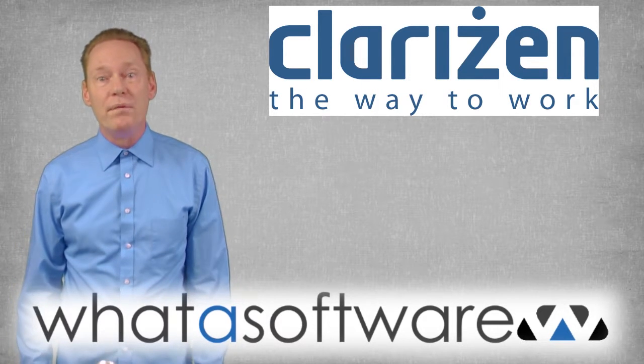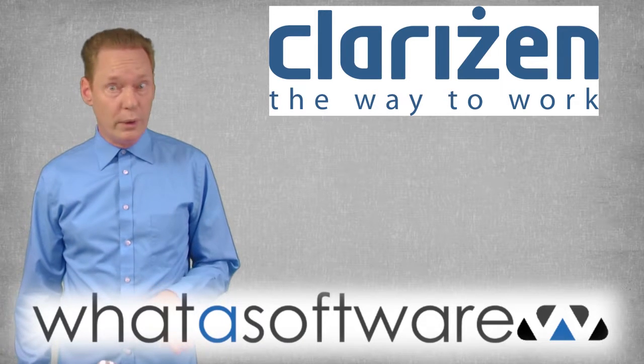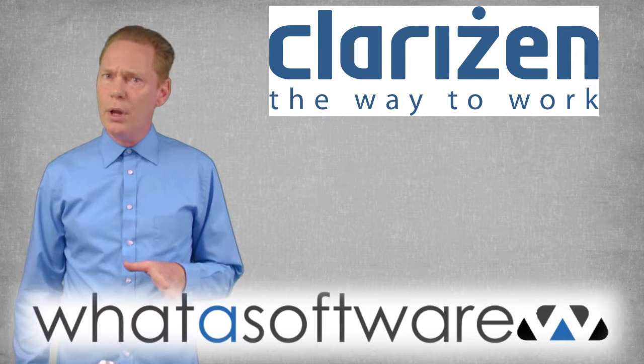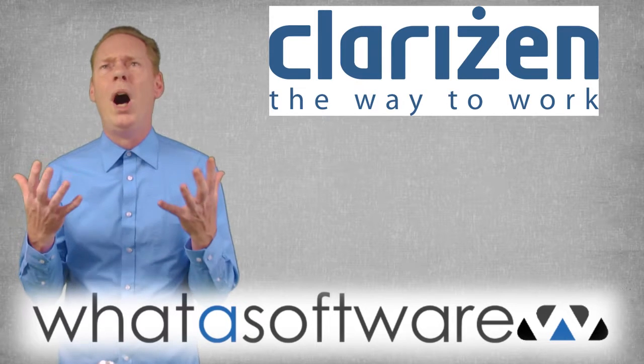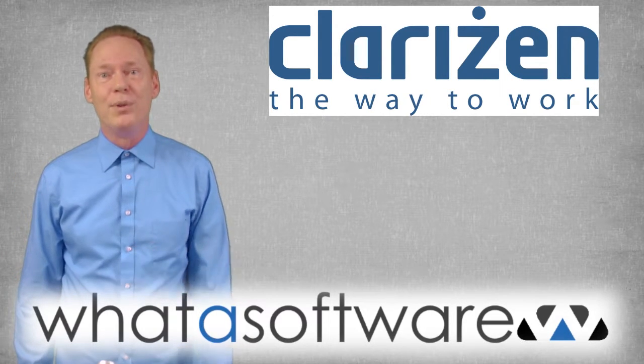So that's my review of the Clarison Project Management Software System. If you would like to read the full written review, you can find it on the What a Software website. And remember, if you want your next purchase of business software to make you shout, 'What a Software!' then visit whatasoftware.com. See you next time.